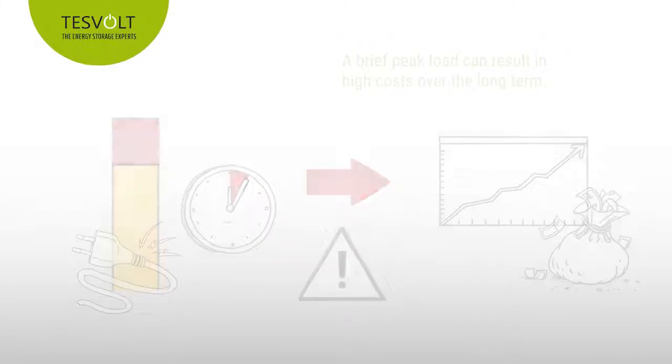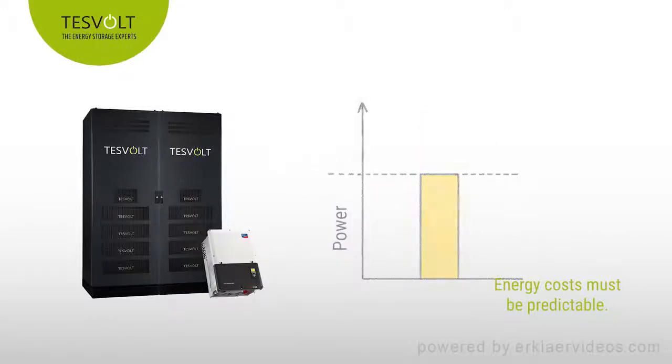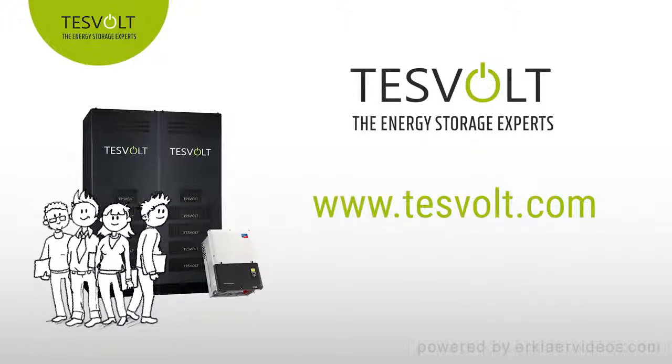This can happen at any time. So place your trust in the latest TESVOLT batteries and let us help you to make peak shaving easy. Visit us online at www.tesvolt.com. Our certified specialist partners will be happy to advise you. TESVOLT — the energy storage experts.